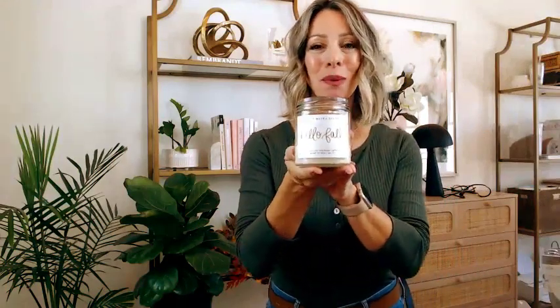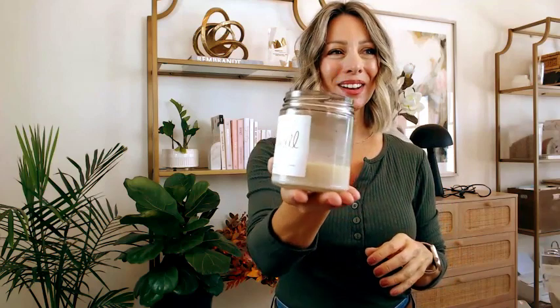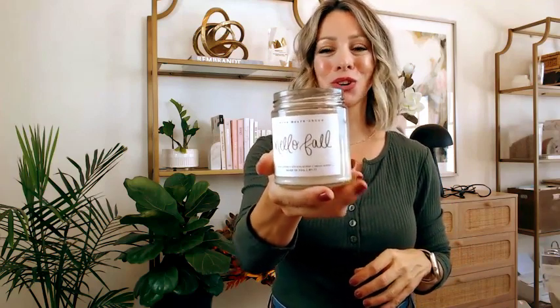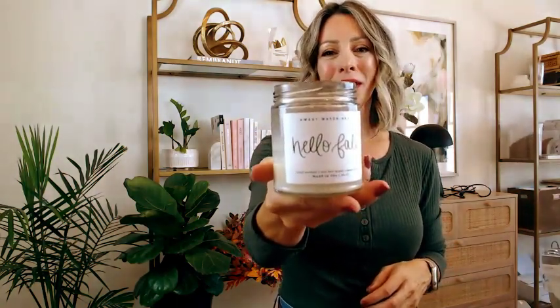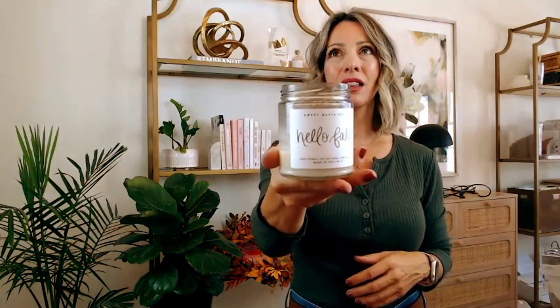Here's another fall candle — you can see this one is well loved because it's almost empty. It's also by Sweetwater Decor and it says 'Hello Fall.' It smells like apple and cinnamon — like an orchard. I had this one on my kitchen counter and I think it's beautiful. I'll probably order it again because I love this scent, and it's not too overpowering when you burn it — you can smell it but it doesn't give you a headache.